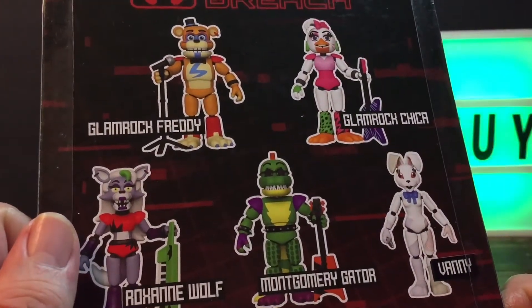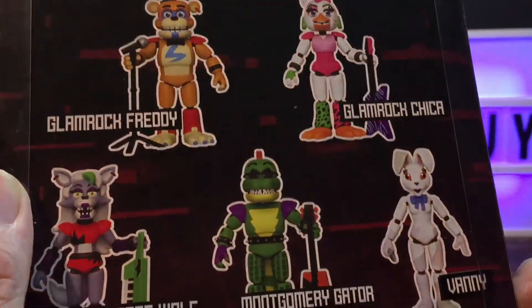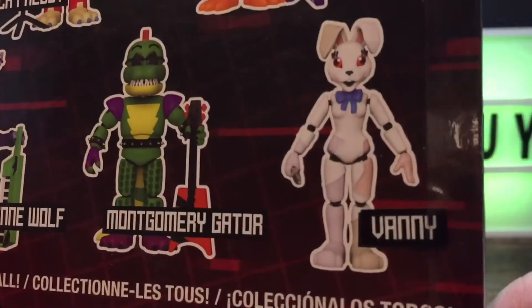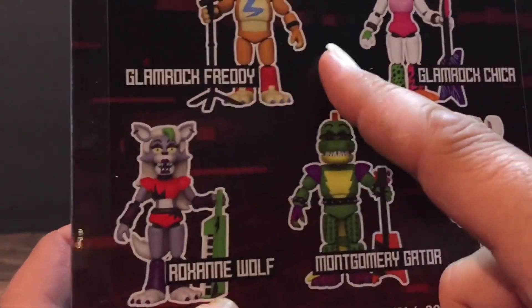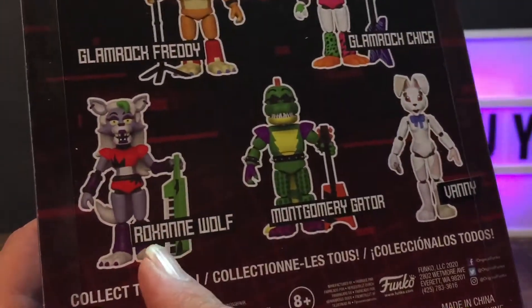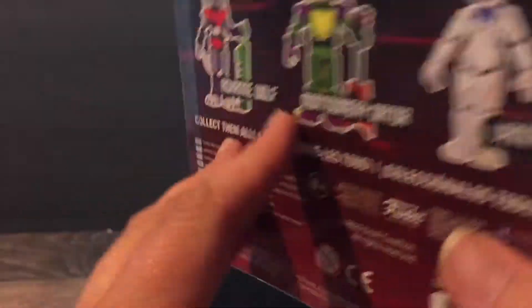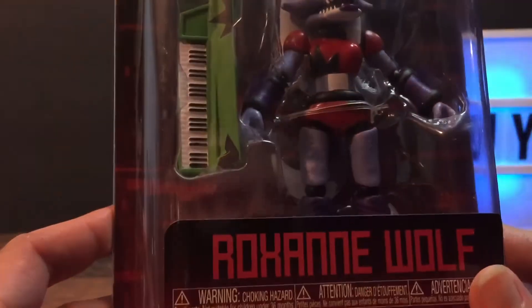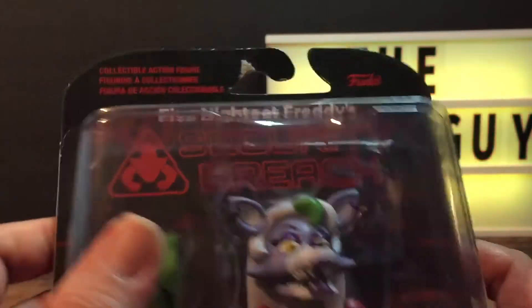In case you didn't see the other videos, there are five figures in this set. I did not find Freddy and I did not find Chica, but I got Montgomery Gator, Roxanne Wolf, and Vanny. I'm familiar with Freddy and Chica, but I'm not familiar with these three at all. My kids might be — I have heard them mention Montgomery Gator, but not Roxanne Wolf or Vanny.